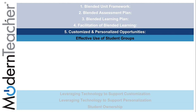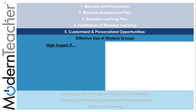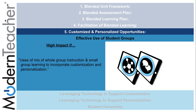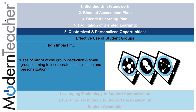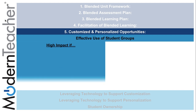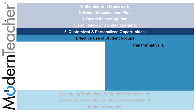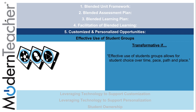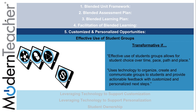The last and final component is customized and personalized opportunities. Effective use of student groups can have high impact if it uses a mix of whole group instruction and small group learning to incorporate customization and personalization. It is transformative if it allows for student choice over time, pace, path, and place, uses technology to organize and communicate groups to students, and provides actionable feedback with customized and personalized next steps.